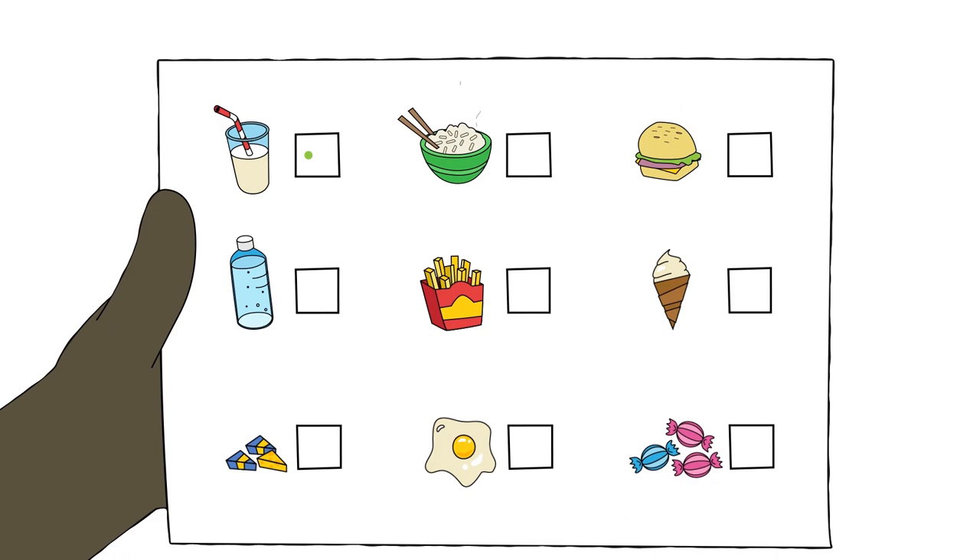After having his treatment, Ben has new stem cells given to him through his wiggly. He stays in his hospital room for some time while his body makes new blood cells. It can get boring in his room, so Ben likes to keep busy by spending time on his tablet, playing games and doing his schoolwork so he doesn't get too bored.